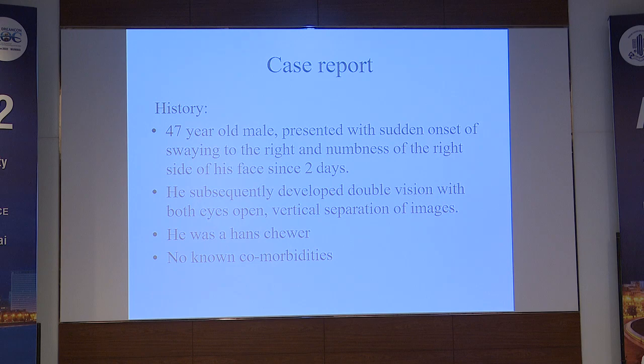A 47-year-old male presented to us with sudden onset swaying to the right and numbness of the right side of his face since two days. He subsequently developed binocular diplopia with vertical separation of images. He was a non-smoker and had no other known comorbidities.